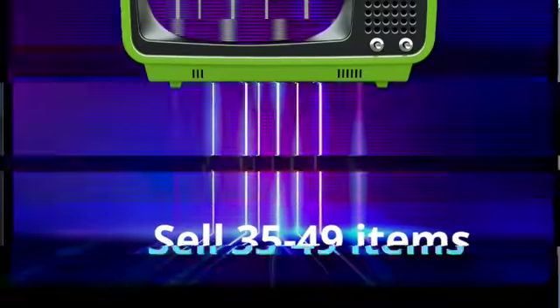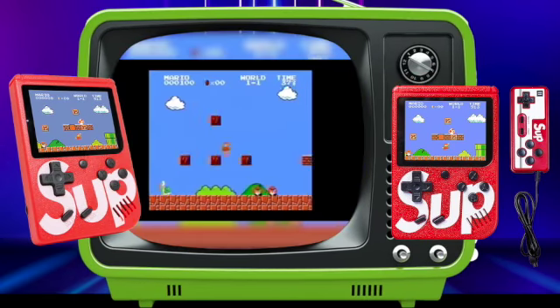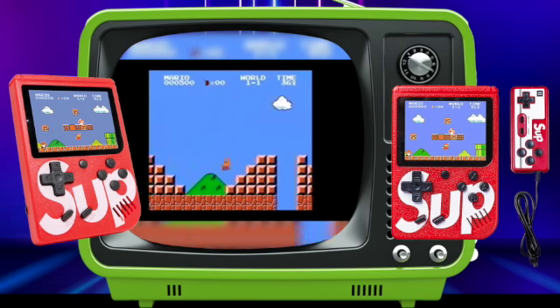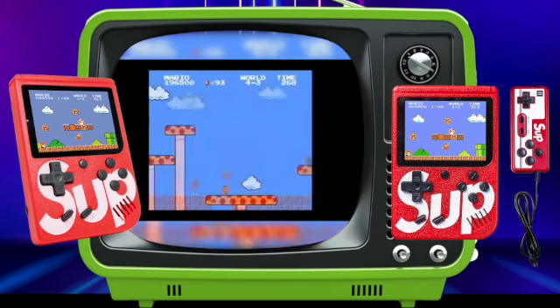Sell thirty-five to forty-nine items to get the OG retro game console. Wanna play Super Mario? We got you covered. Wanna play Donkey Kong? Ya got it. What about Pac-Man? Yup. Each console comes with four hundred games and a second player remote. Mic drop!